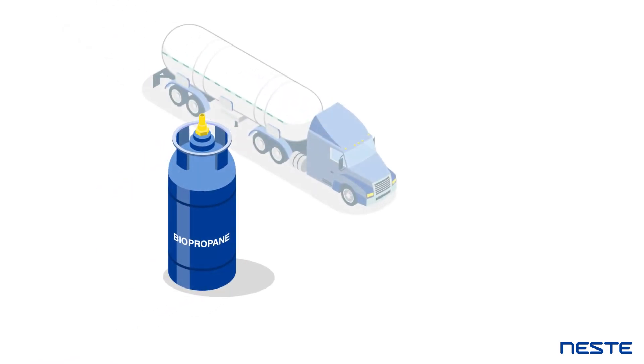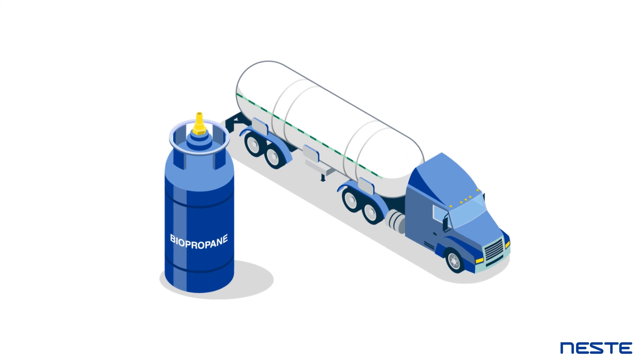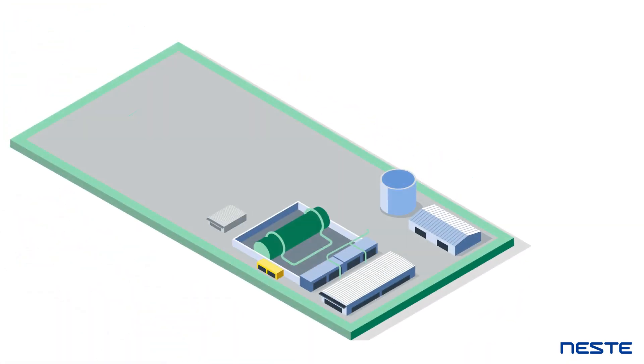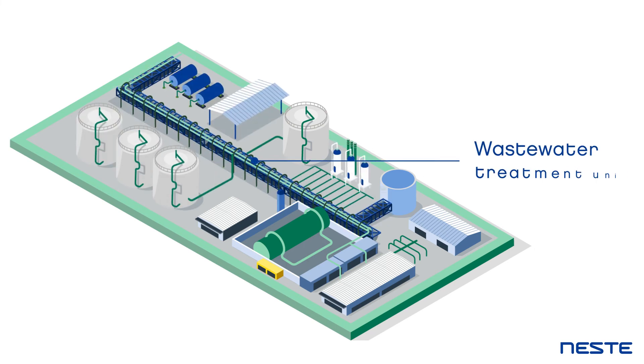Biopropane and isoalkane, by-products of our production process, can be recovered for commercial use. Wastewater is treated to remove hydrogen sulphide and purified at the wastewater treatment unit.